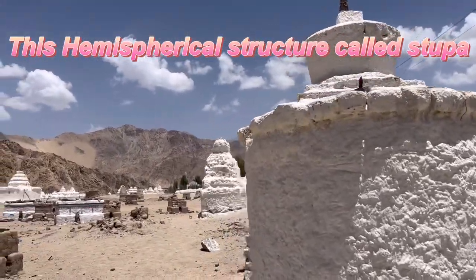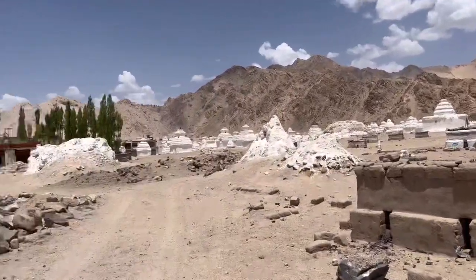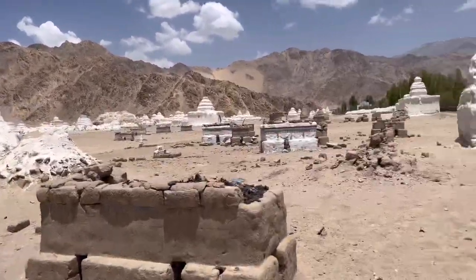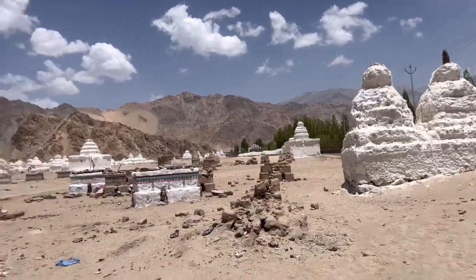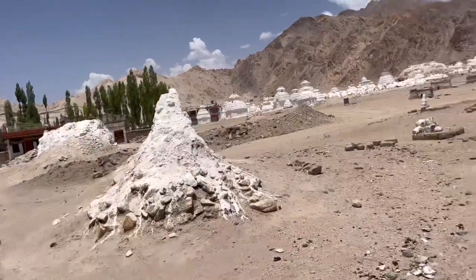You can see this kind of structure — this hemispherical structure is called a stupa. A stupa actually contains the remains of both monks and nuns.